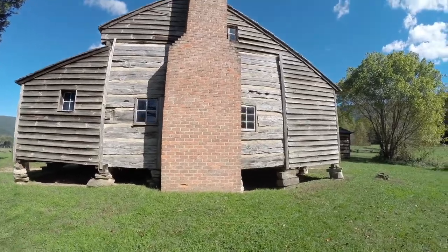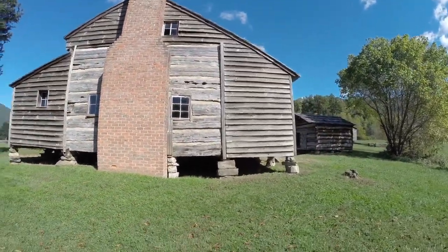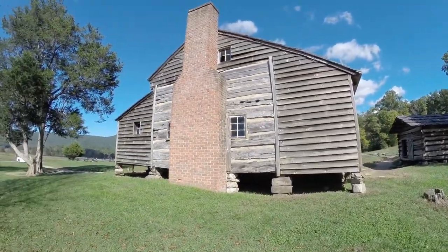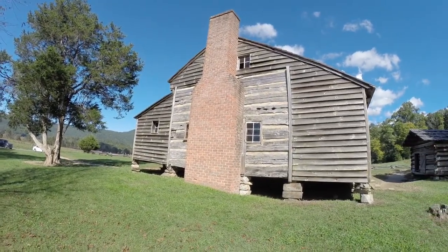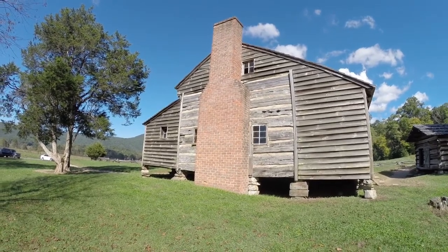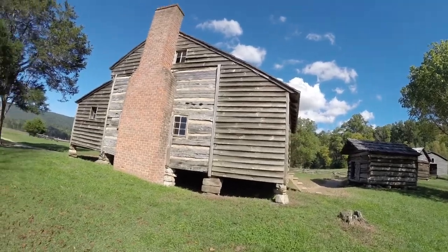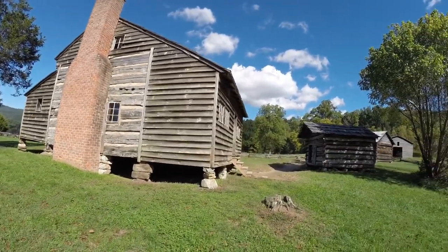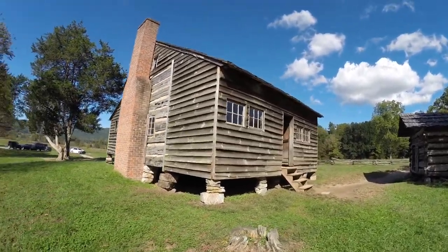We're stopping at Dan Lawson's place right up the road from the visitor center — actually past the visitor center. It's the first attraction you can do before cutting back over on the loop road to go back again. This was right after we just saw the second bear, so we're pretty excited.